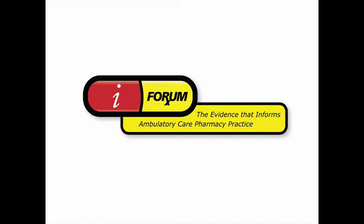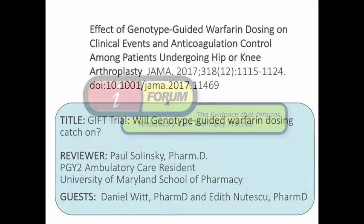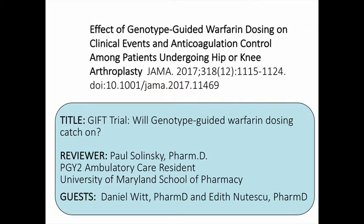Welcome to i4MRx, where we explore the evidence that matters to ambulatory care pharmacy practice. Today we're discussing the manuscript entitled, "Effect of Genotype-Guided Warfarin Dosing on Clinical Events and Anticoagulation Control Among Patients Undergoing Hip or Knee Arthroplasty," also known as the GIFT study. The article was published in JAMA, the Journal of the American Medical Association, in September 2017.